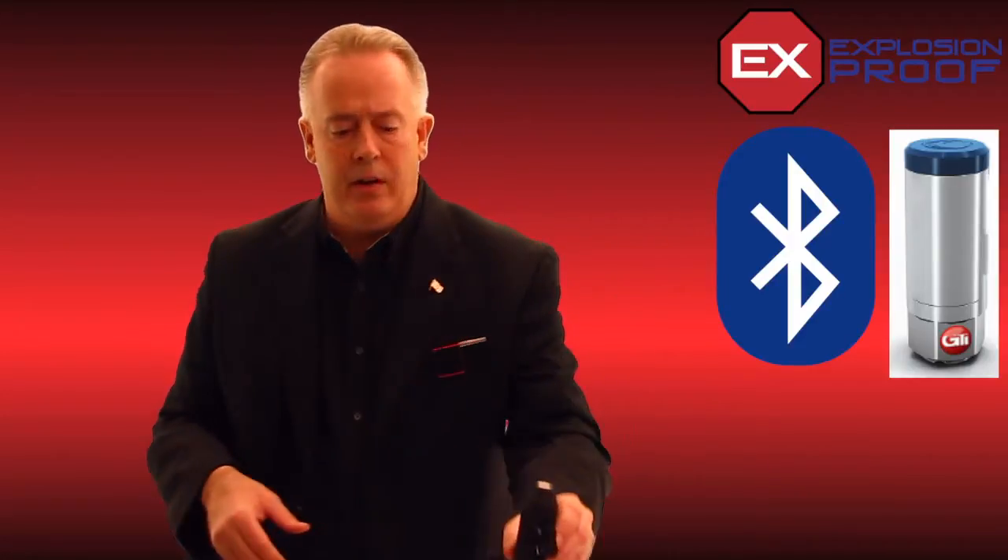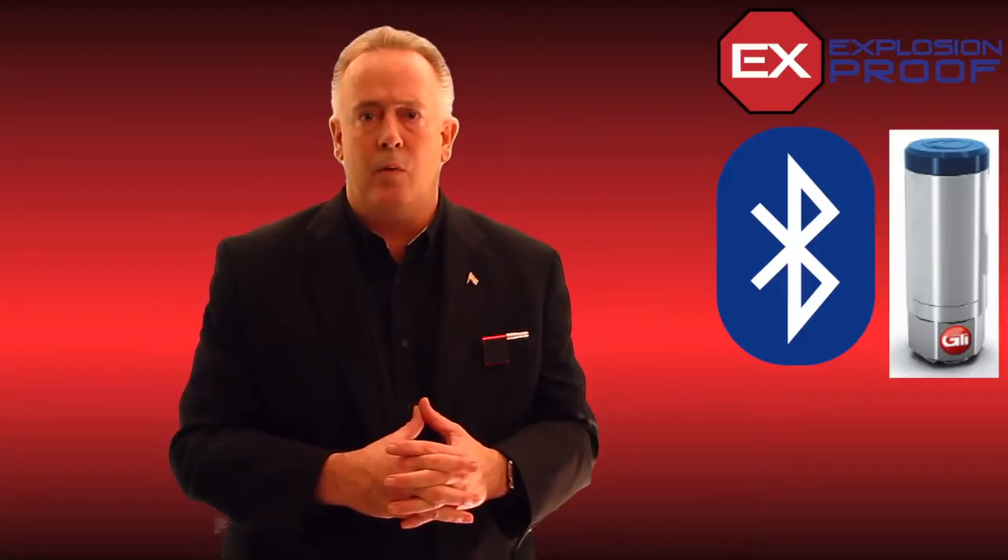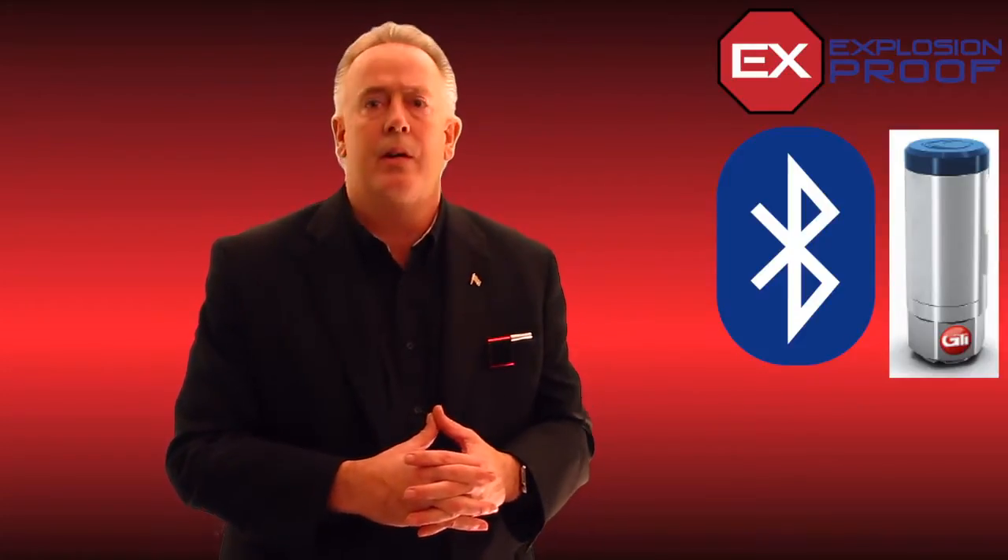The accelerometer will be explosion proof as well, so you'll be able to use it in very hazardous areas. That's a whole new market we have not been in before, and we're very anxious for you to look at it in 2016.